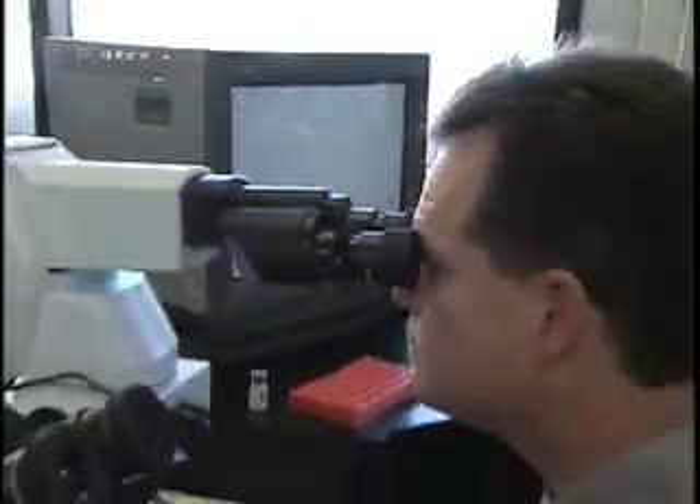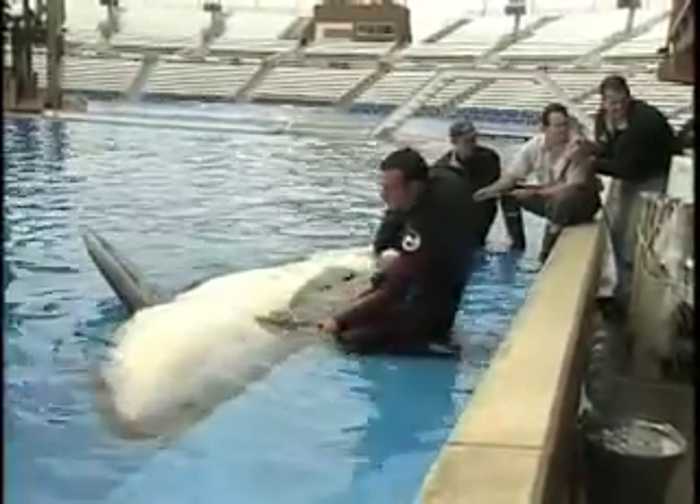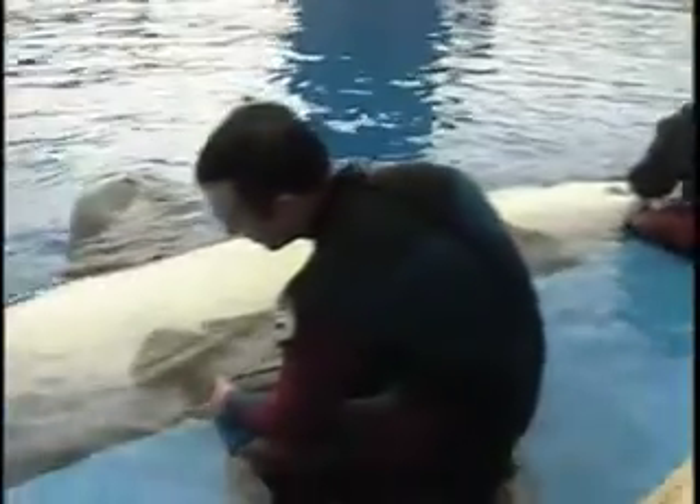As a result of more than 15 years of research on killer whale reproductive biology, SeaWorld veterinarians were the first to artificially inseminate a killer whale. Nakai, born in 2001, was the first killer whale calf conceived through this groundbreaking technique, which holds the potential to help countless other species, many threatened and endangered.